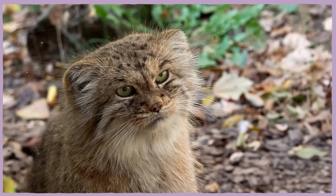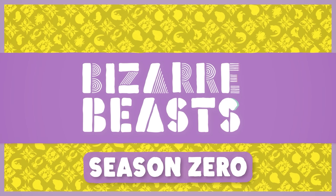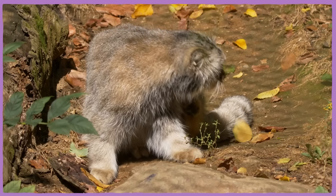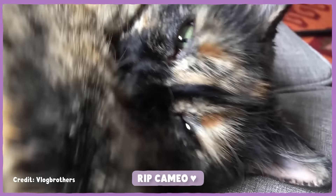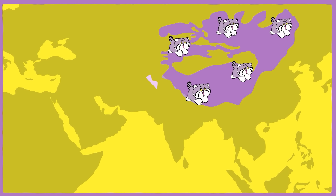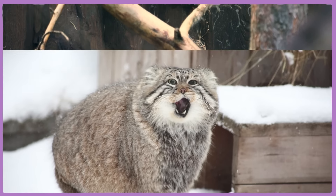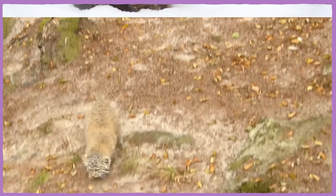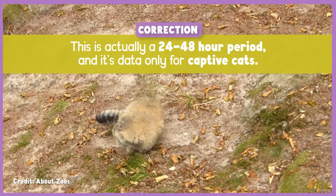I would like to introduce you to the Manul, or Pallas's cat. It's a wild cat that is roughly the same size as Cameo, my cat. But while they may look similar, they are not. Spread across Tibet, China, Pakistan, India, Mongolia, and Iran, these solitary, grumpy, temperamental cats eke out a living on small rodents and birds, keeping warm with the longest hair of any cat, hunting not through speed but through stealth, with fertility windows as short as one day per year.